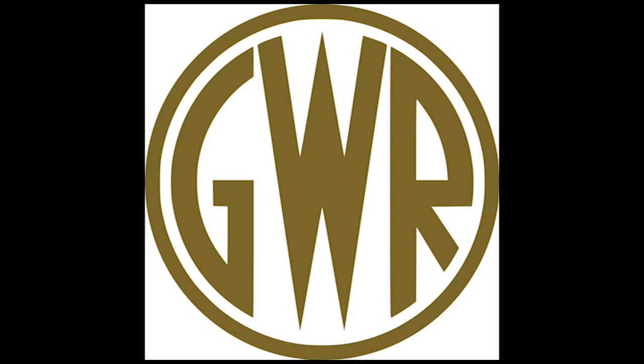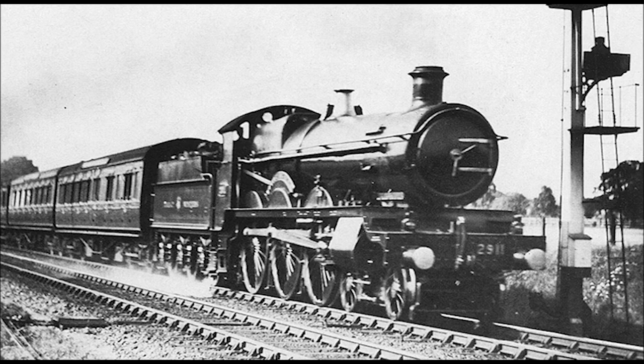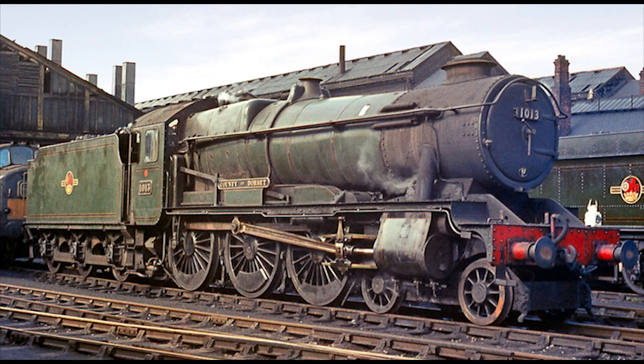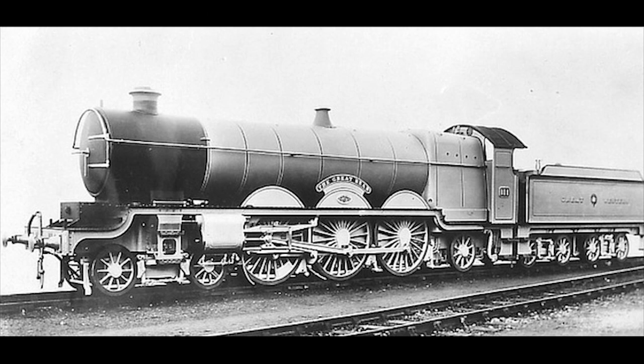The GWR preferred the 4-6-0 as the ideal wheel arrangement for locomotives built for express passenger or mixed traffic service. As a result, nine different classes of GWR ten-wheelers were produced throughout the railway's years of service, from the 2900 Saint Class by George Jackson Churchward in 1902, up to the 1000 County Class by Frederick Hawksworth in 1945. However, there was one time when the Great Western did have its very own 4-6-2 Pacific, and that engine was number 111.